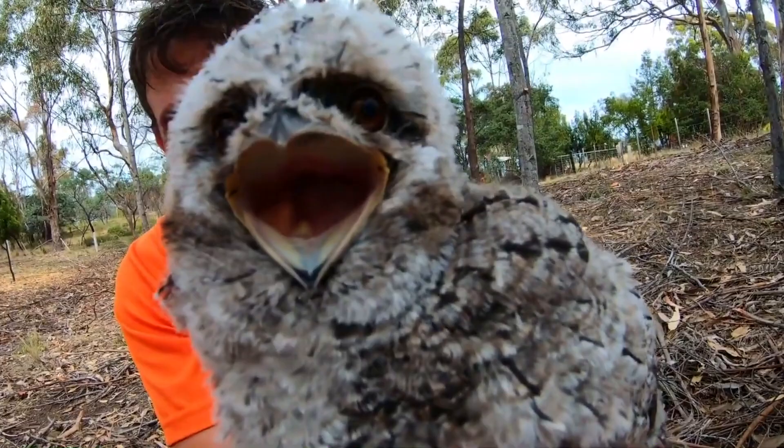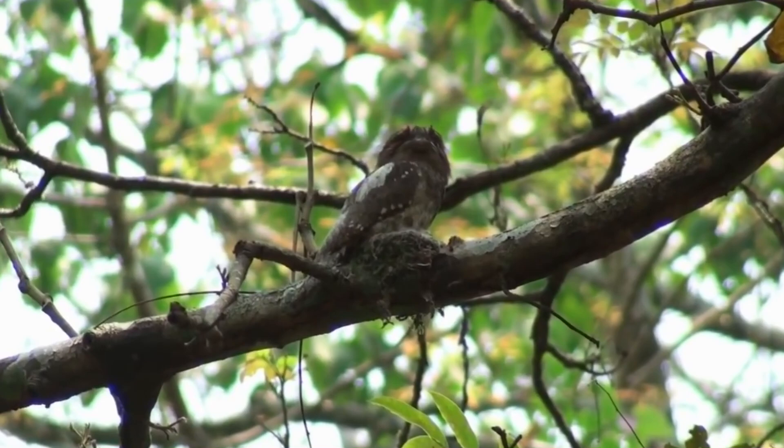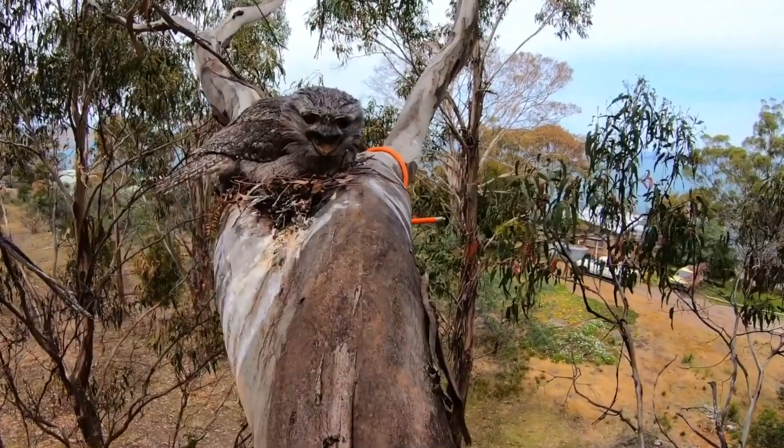Frogmouths eat insects like moths, grasshoppers, and beetles, as well as rodents and lizards. These larger prey are often smacked against a hard surface prior to consumption.